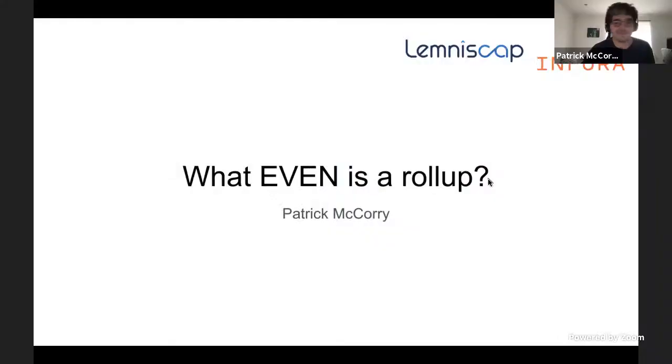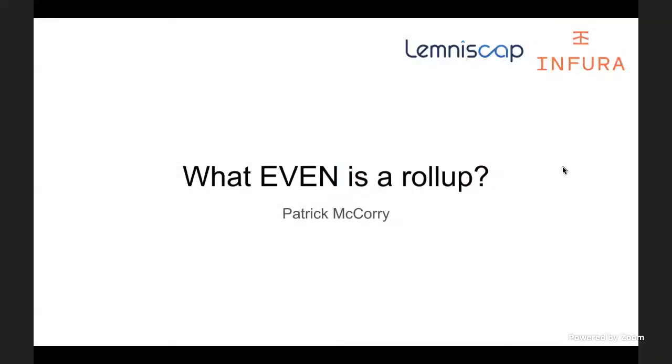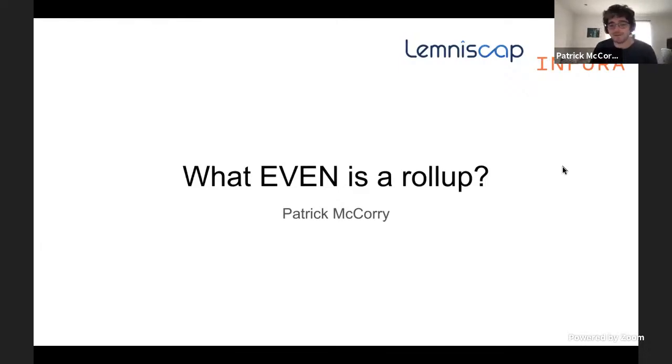I'll just share my screen now. Hi everyone. So I'm just going to quickly present for the next 15 minutes — what even is a roll-up? And what I want to highlight before I begin is that I'm not affiliated with any roll-up project, so I'm going to try my best to give you an unbiased view of the problems that they're trying to solve. I currently work for Infura, and I also advise Lemniscap.